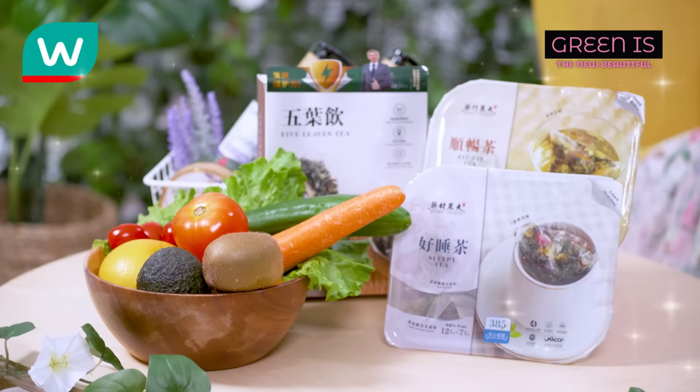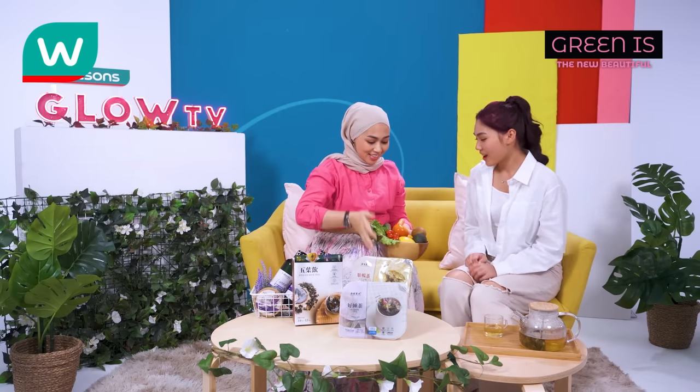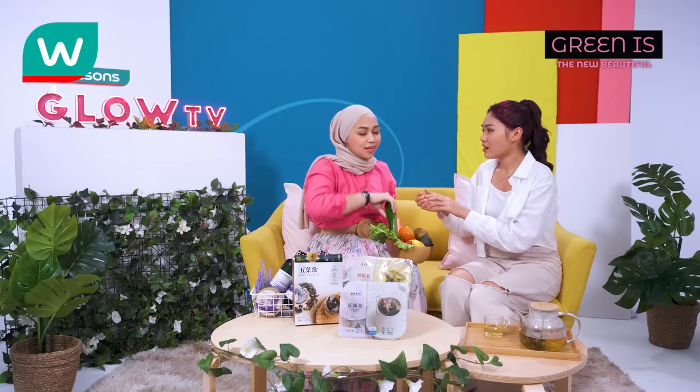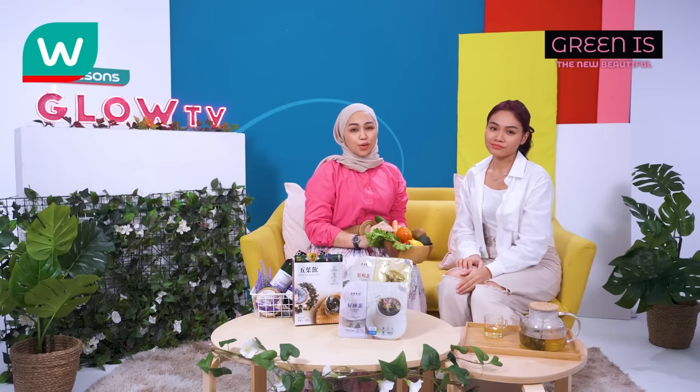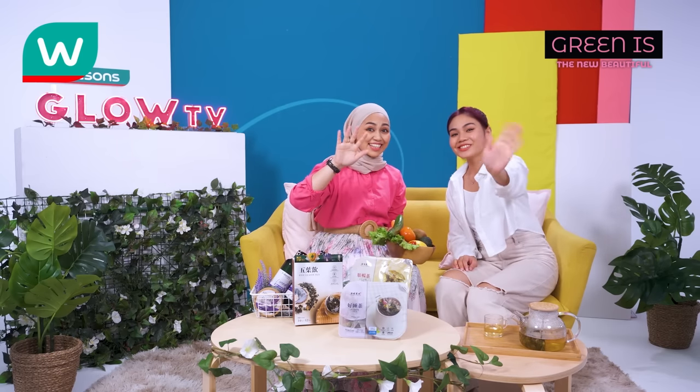Speaking of that, I actually prepared this too — cucumber! How do you know I like cucumber? No, it's not for eating! You ate my cucumber! Anyways, want to know why I stopped Anna? Stay tuned for our next episode. Don't forget to grab all the products mentioned in the video at your nearest Watsons store and Watsons app. Bye-bye! See you soon! Till then!